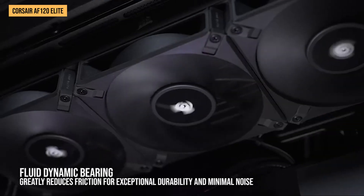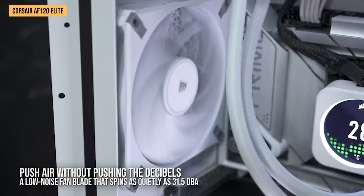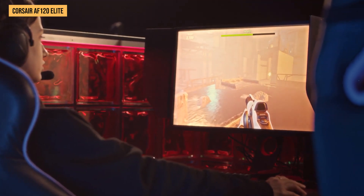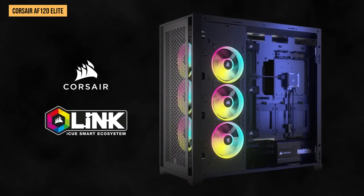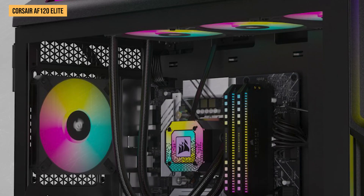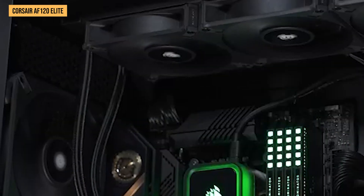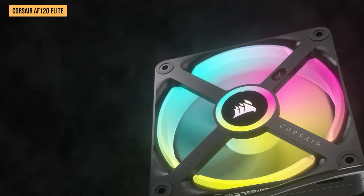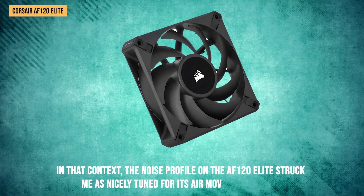For a fan capable of nearly 1,860 RPM, moving over 59 CFM of air, keeping noise to around 30 decibels is respectable — that level blends into ambient room noise rather than standing out as overtly loud. Now, 30 decibels is on the louder end compared to some other fans focused strictly on silence, like the Noctua PWM which measures 22 decibels, but those fans also compromise on airflow performance. There's always a fine balance when trying to achieve quiet operations and high cooling capacity, and the AF-120 Elite's noise profile struck me as nicely tuned for its air-moving potential.